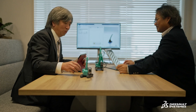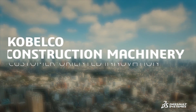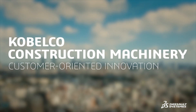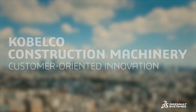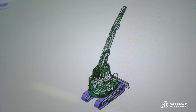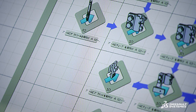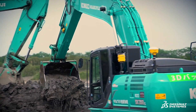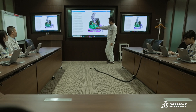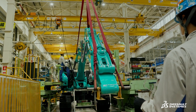We must supply machinery that is definitely easy for our customers to use and provide them with value. To further develop our products, we need the 3D experience platform to demonstrate how our products operate. This allows us to engage in meaningful conversations with our customers and leads to faster product development.